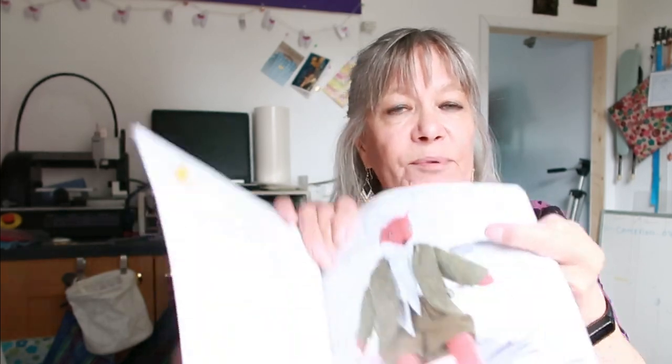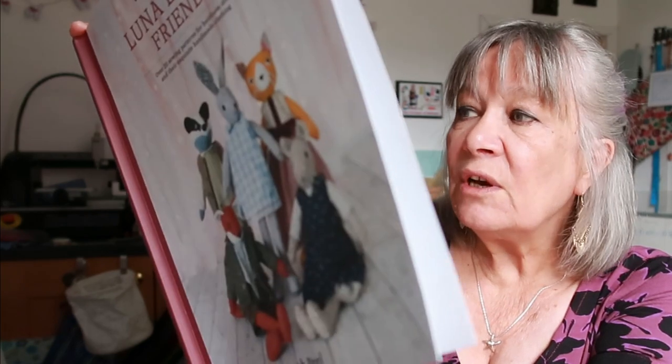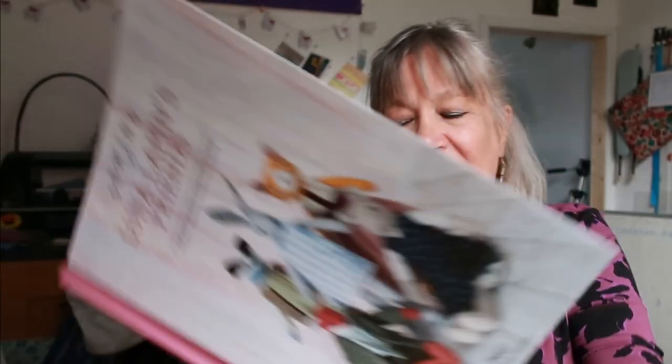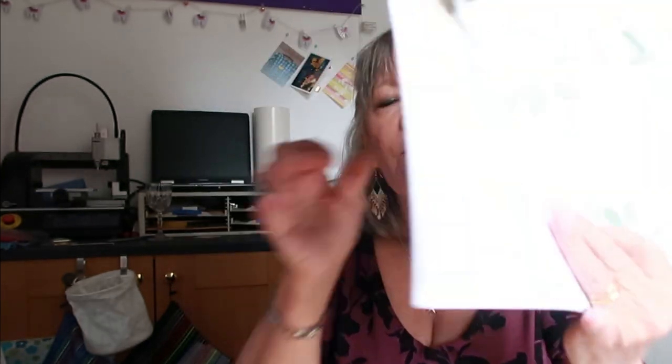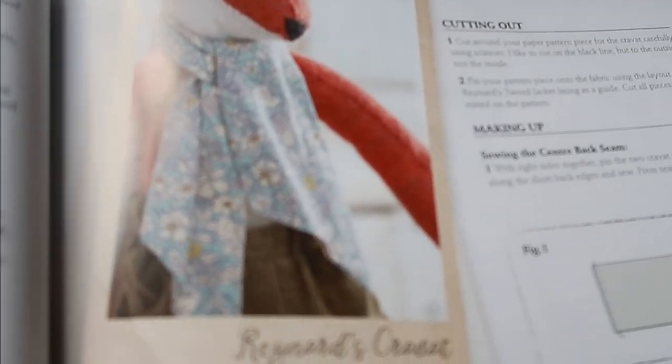There's the fox, called Ralph Reynard — Reynard is French for fox. He's got a coat and breeches pattern and a cravat. It's really nice. Then there's Freddy the badger.